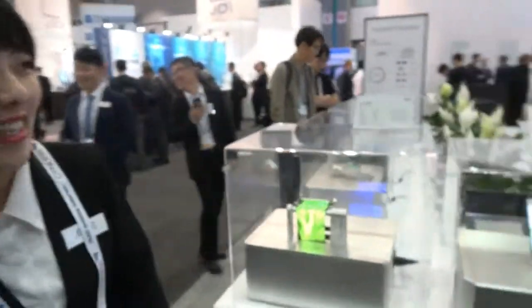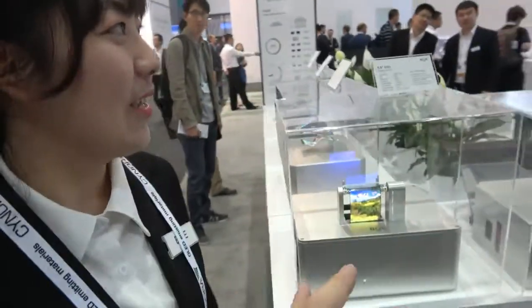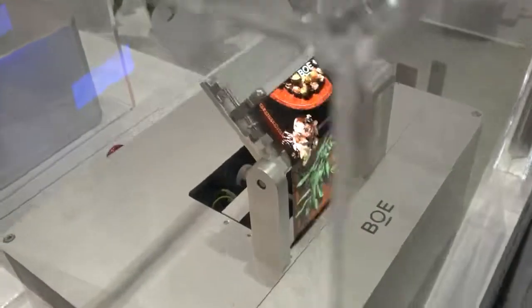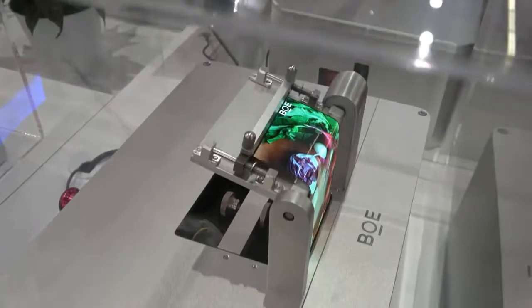Hi, my name is Li Hong, welcome to BOE. So this is plastic display, flexible right here, and this is OLED, and you can bend it like this, you can bend it like that.